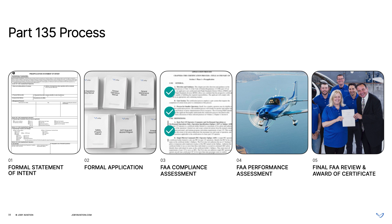Getting a Part 135 air carrier certificate is a five-phase regulatory process that involves writing and submitting numerous manuals detailing the processes and procedures your air taxi operation will follow.